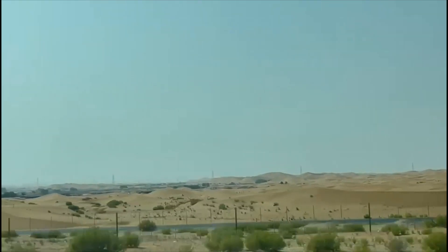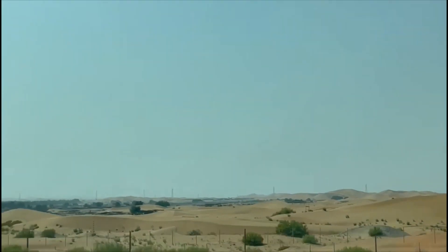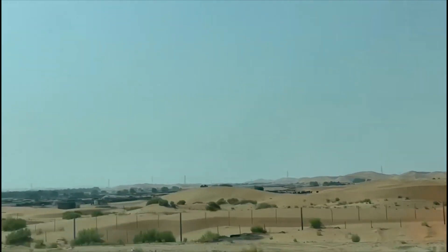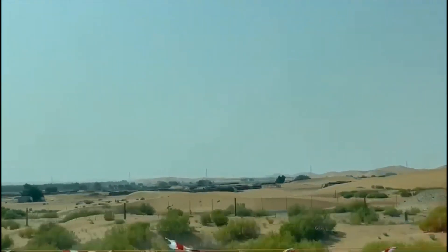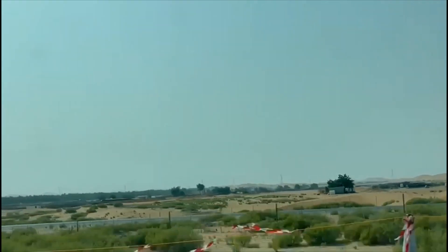Actually, at this place the temperature is very high. On the 21st of June, which is the longest day of the year, the sun can be extremely intense and the weather outside can be very hot.